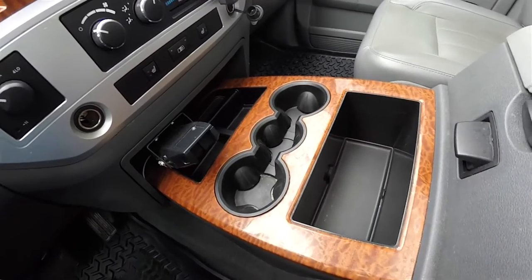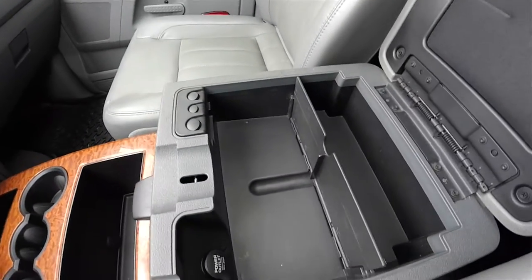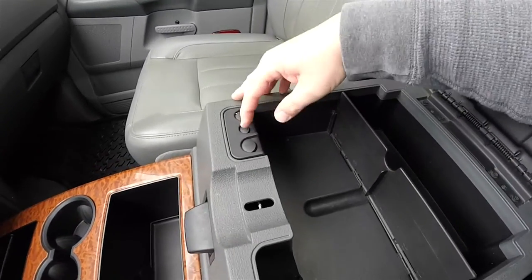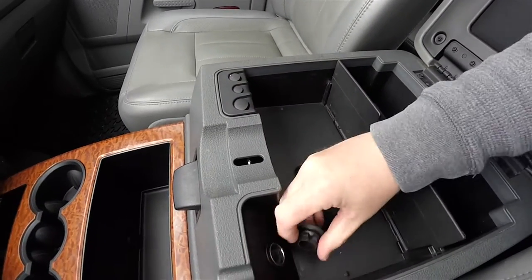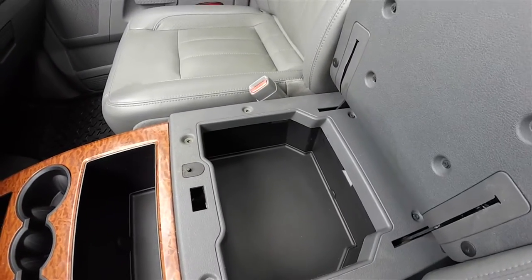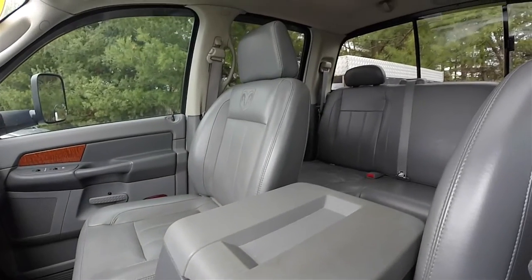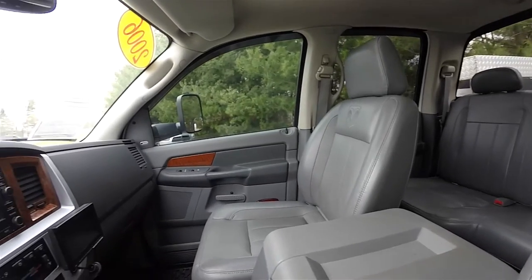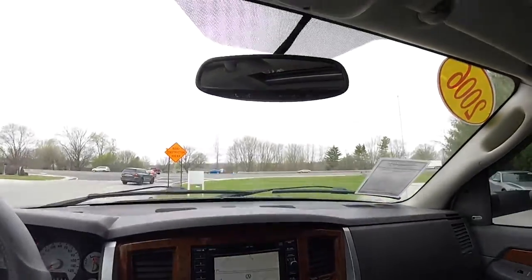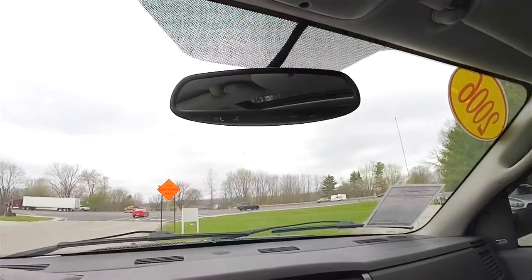There's a large front console with three cupholders and storage. Standard with any RAM with bucket seats, you have your large center console, a coin holder, a 12-volt power point, and additional storage below. Overhead, you have an automatic dimming rearview mirror with Uconnect Bluetooth interface.